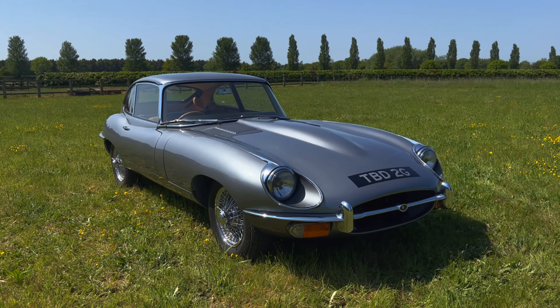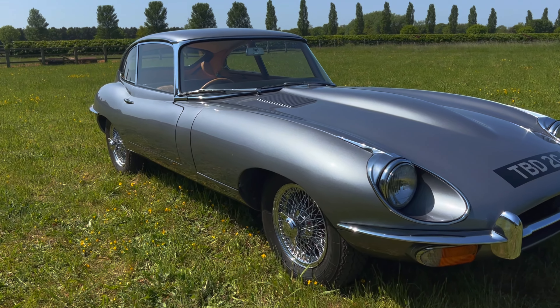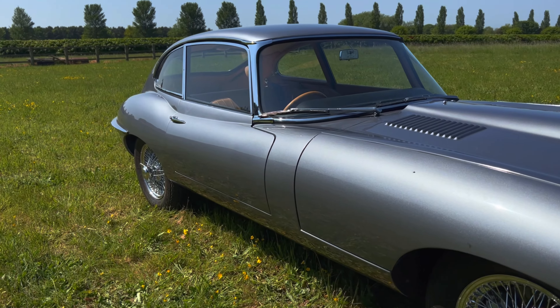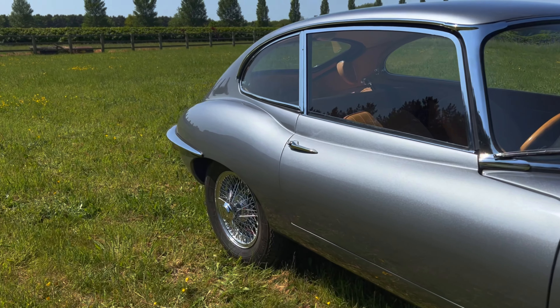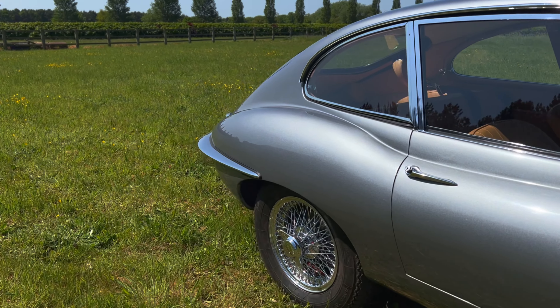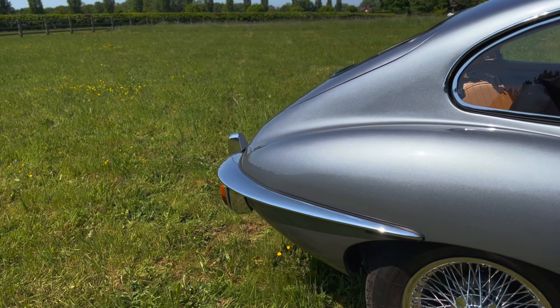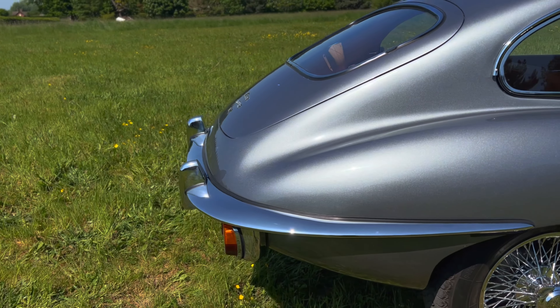This is a UK matching numbers car first registered on April the 23rd 1969. When the car was first with us in 2020 it had recently completed a full nut and bolt restoration that had cost in the region of £80,000. It is one of the very best E-Type 2 Plus 2s we've ever offered onto the market.